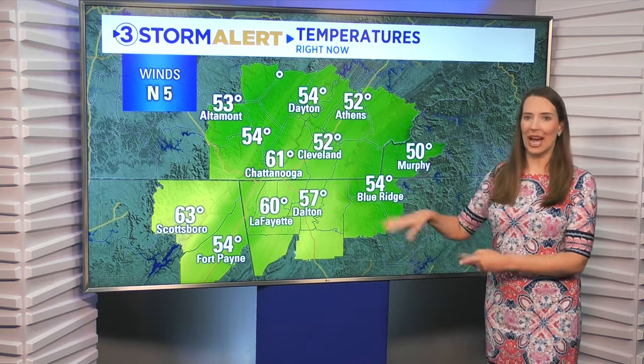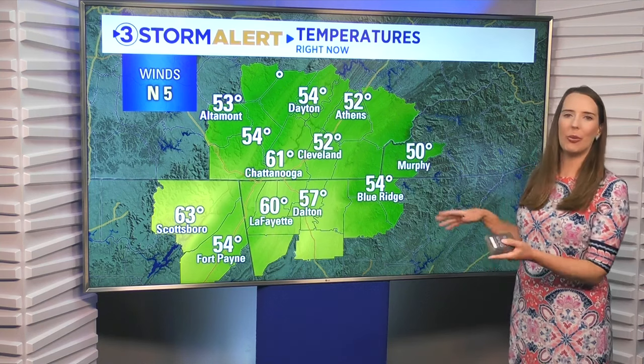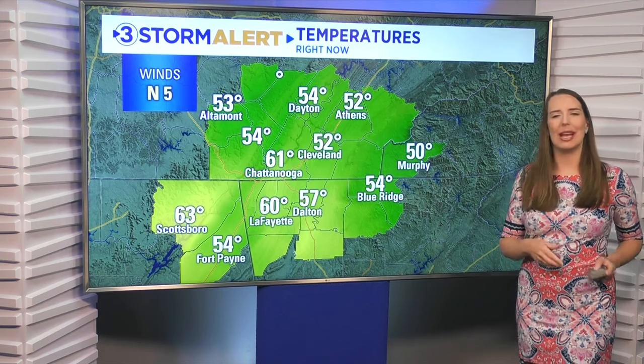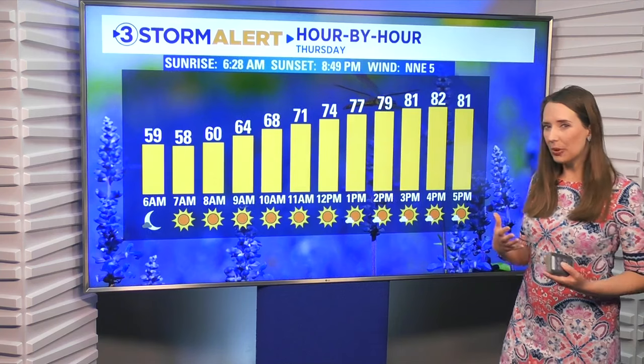Good morning and a very happy Thursday. Taking a peek at our temperatures right now, wind is coming from the north at five miles per hour. Most communities are in the 50s at this hour — 50 degrees at Murphy, 52 in Athens, Cleveland at 61, Chattanooga, and Scottsboro is our mildest location right now at 63 degrees. Whether you're in the 50s or low 60s, it's comfortable and refreshing outside, so for the next couple of hours you might want at least a light jacket.